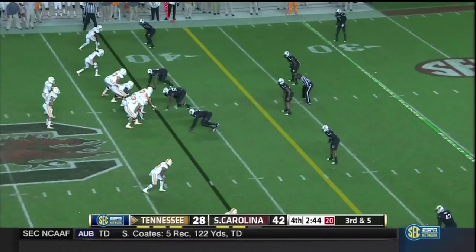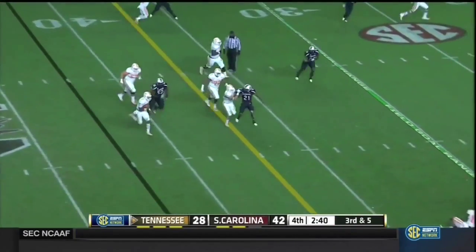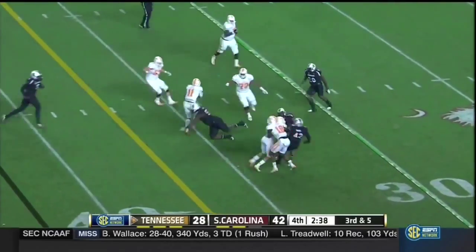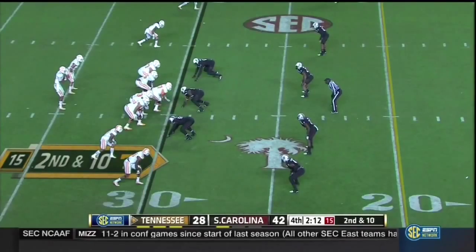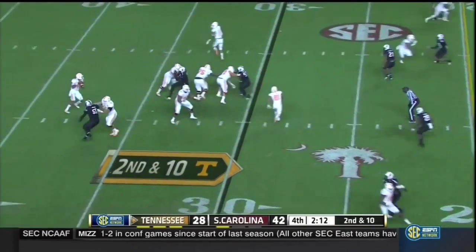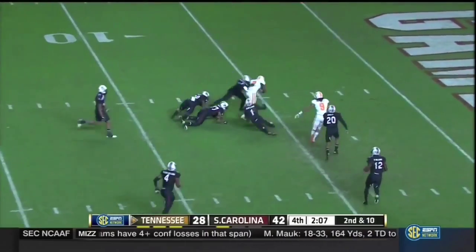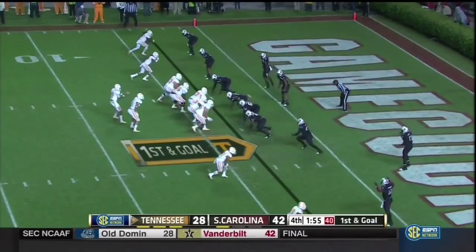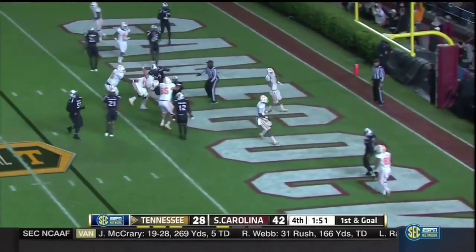Nice grab coming back to the football. They'll try to do it with Dobbs' legs — good vision, first down. A few more, still going — he will walk them to the end zone. Dobbs 8 of 11 in the fourth quarter. Another completion to Pig Howard. Dobbs to scramble — touchdown, Tennessee.